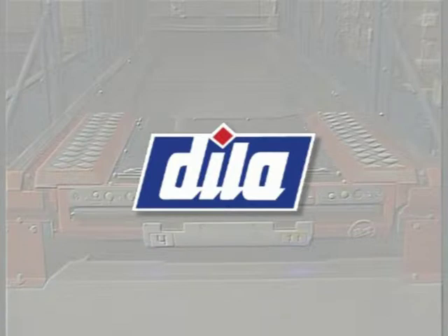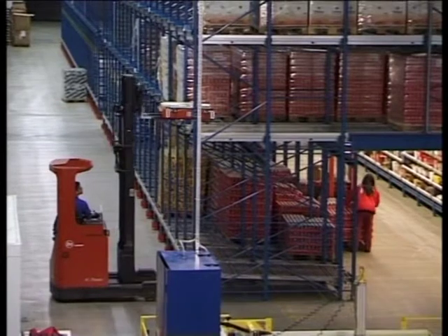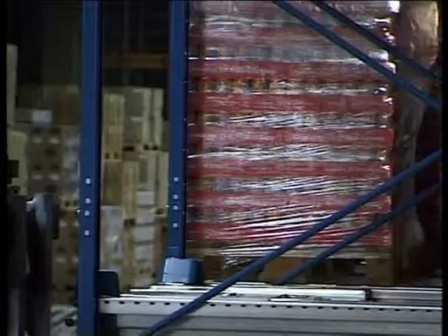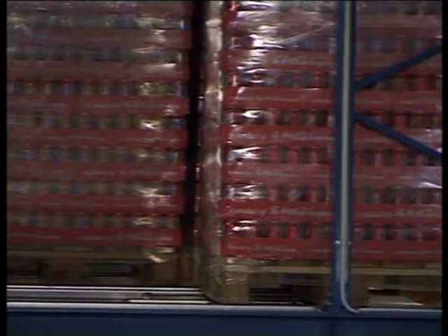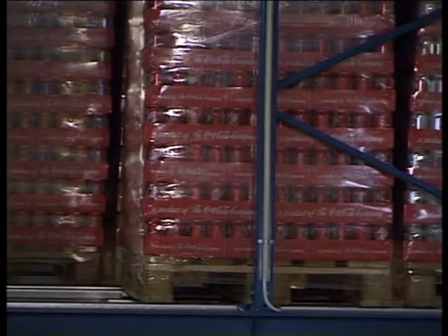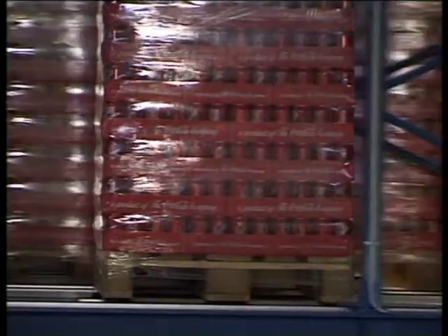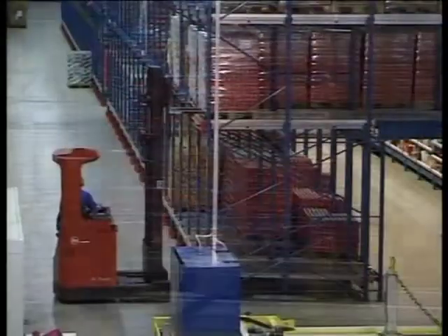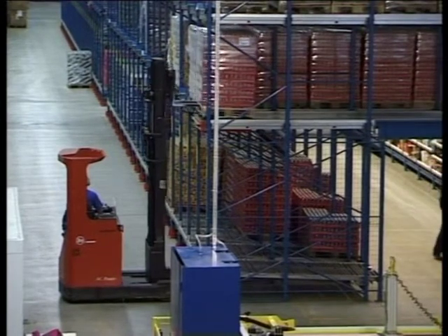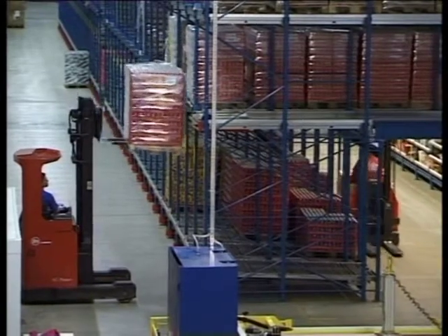Dila Logistics is a Swedish third-party distributor. When they received a customer contract for a very high-intensity order-picking solution, their choice was the Radio Shuttle System, which integrates a low-level order-picking system with a high-density storage system. Above the order-picking tunnel there is space for several levels of buffer pallets. All refilling of the order-picking tunnels is carried out from separate truck aisles, while the order-picking is done in a separate tunnel which runs through the system — a highly effective method of storing high-density pallets close to where the order-picking is done.